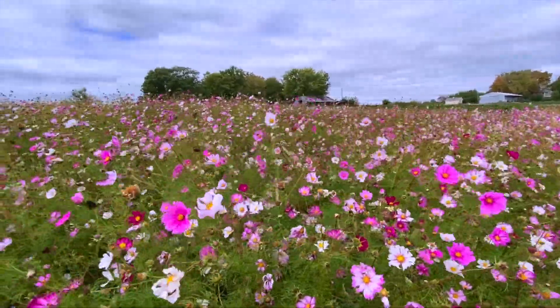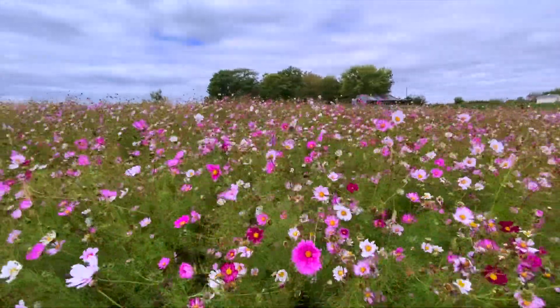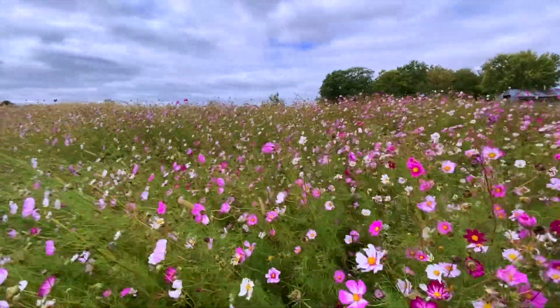This is one of our wildflower installations. This is Cosmos and they look absolutely stunning, like they're dancing in the wind.